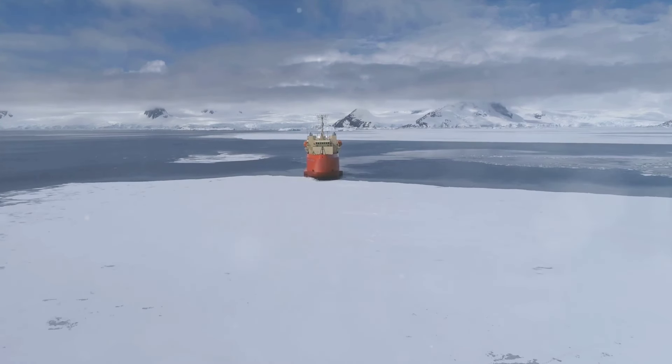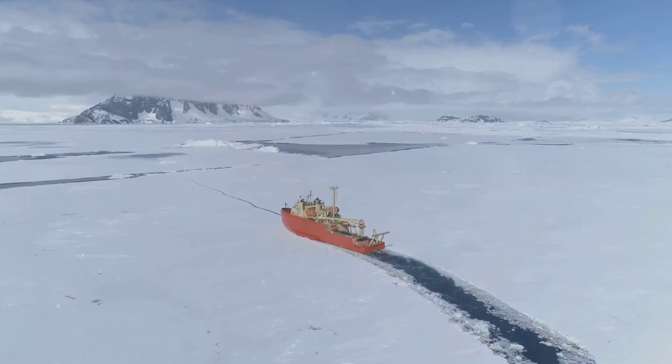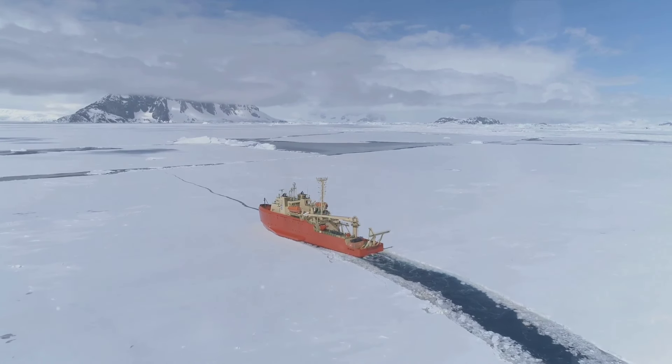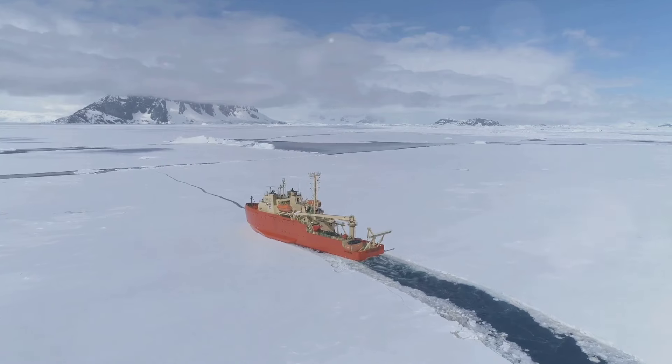Icebreakers operate in the icy waters of the Arctic and Antarctic, helping to maintain important shipping routes. They are most commonly used during the winter months, when ice is at its thickest, but some areas require their services year-round.